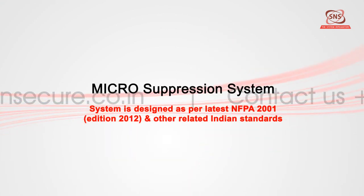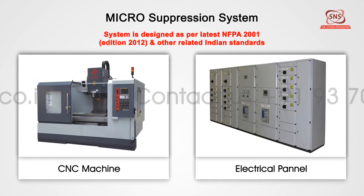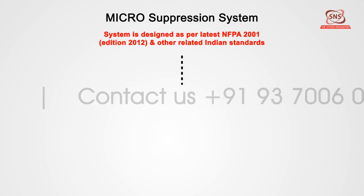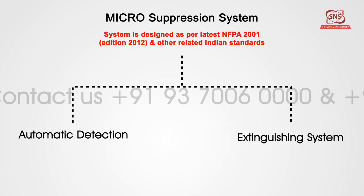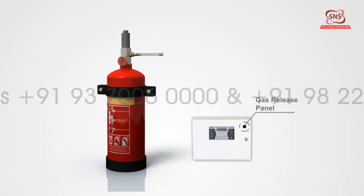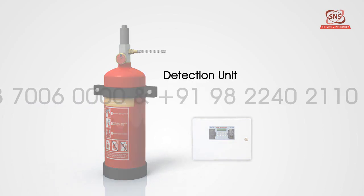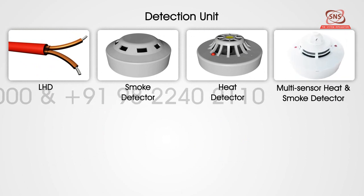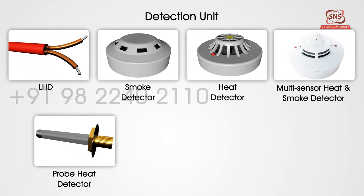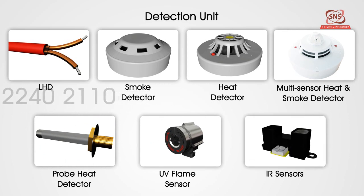The micro suppression system is ideal for applications like CNC machines, electrical panels, etc. The system comprises of two major parts: the Automatic Detection System and the Extinguishing System. The Automatic Detection System consists of a gas release panel and the actual detection unit. The detection unit can be LHD, smoke detector, heat detector, multi-sensor heat and smoke detector, probe heat detector, UV flame sensors, or IR sensor, as per requirement.